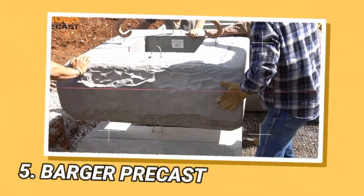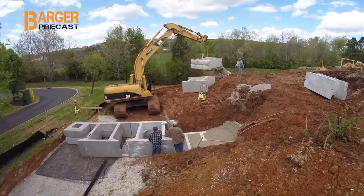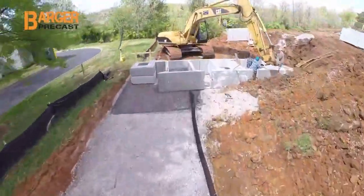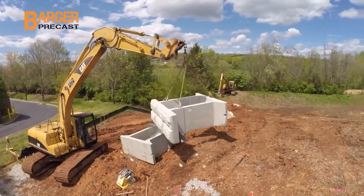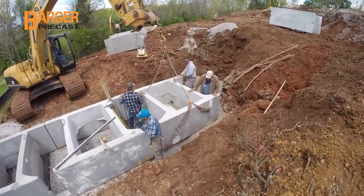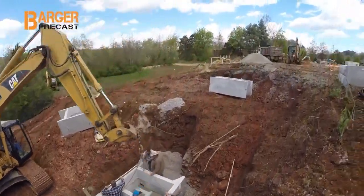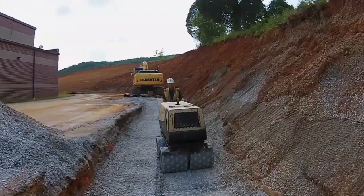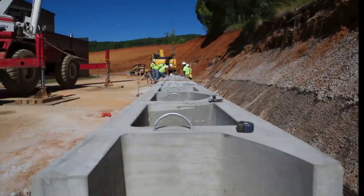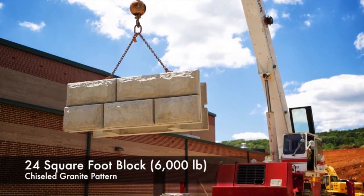Barger Precast is a company that specializes in manufacturing precast concrete products for various construction projects. Their products range from custom-designed precast elements for large infrastructure projects to standard utility and drainage structures. Barger Precast is also the licensed Stone Strong manufacturer and dealer for the state of Tennessee and surrounding areas. Stone Strong is a large engineered retaining wall block designed to last a lifetime and create a permanent retaining wall solution, with blocks available to meet every application.